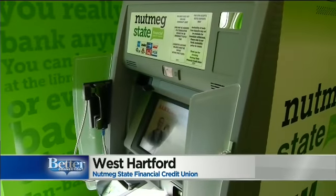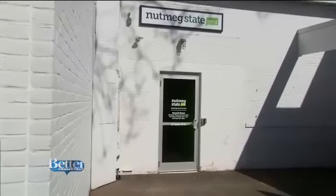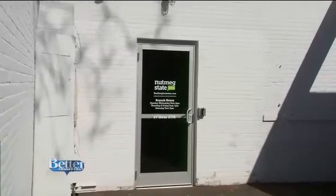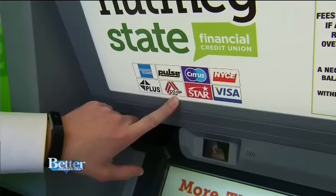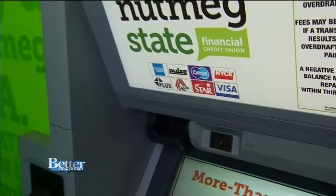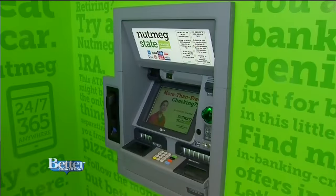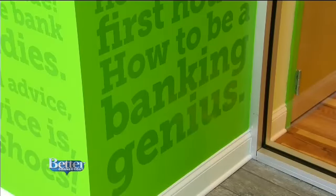There's one ITM in the front and another in the back. You can access them even when the bank is closed — just swipe your ATM card to get in. If you're not near a Nutmeg branch, look for the co-op symbol and you won't be charged any ATM fees. And if you really need cash at a non-participating ATM, Nutmeg will refund you up to $8 each month.